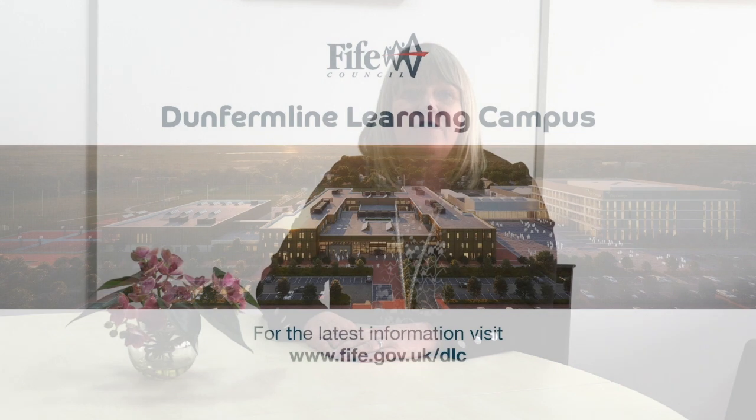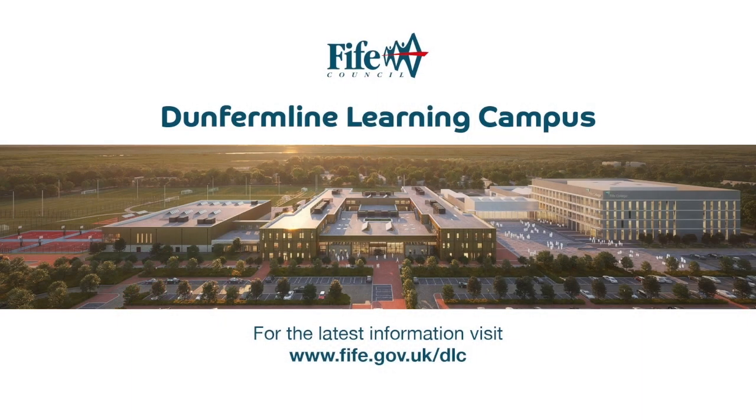It's an exciting time for Dunfermline and for education in Fife. This new campus will be the first of its kind in Scotland and it will be an exemplar to others. The Dunfermline Learning Campus is being built to a higher sustainability standard than any other Fife Council building to date. Here at Fife Council we are passionate about ensuring our children are surrounded with the learning spaces that ignite their creativity and help them to reach their full potential. For the latest information on the Dunfermline Learning Campus you can go to fife.gov.uk/DLC.